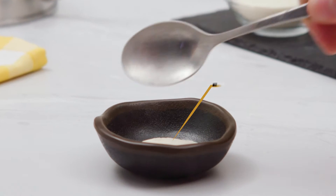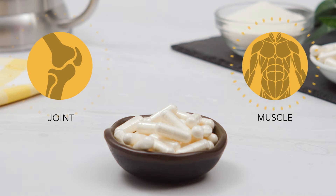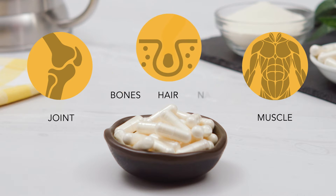Scientific research supports 5 grams of collagen daily to help promote youthful-looking skin, improve joint and muscle health, and strengthen bones, hair, and nails.